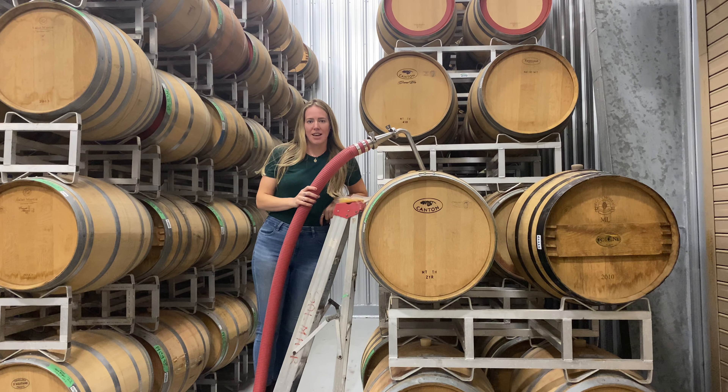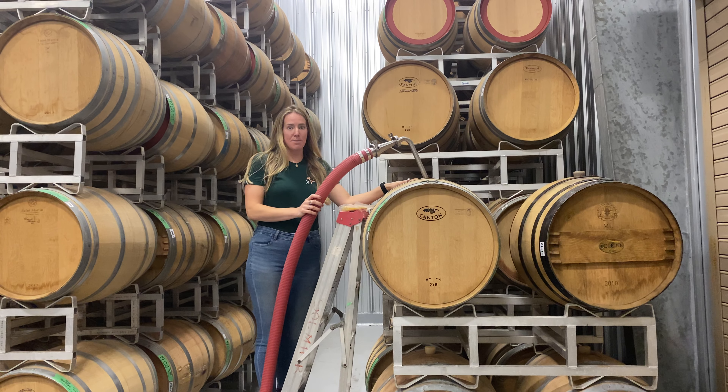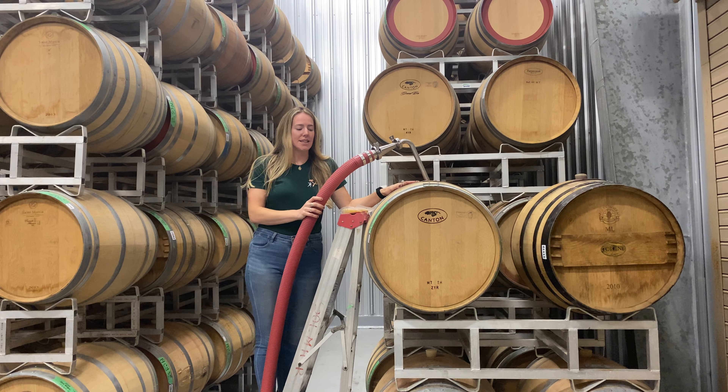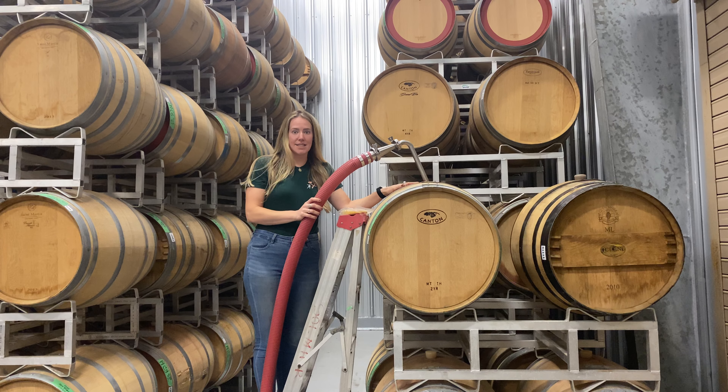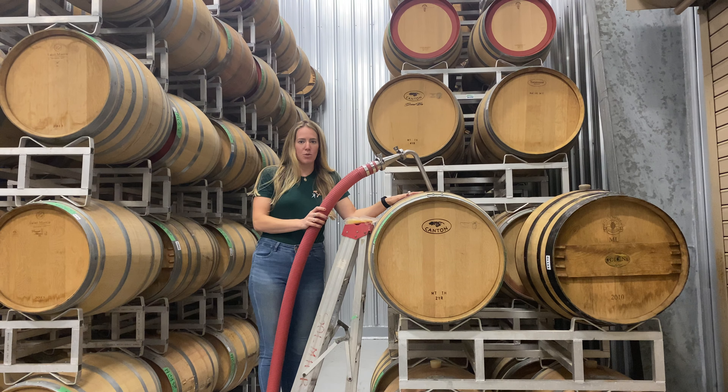Hi everyone, my name is Emily Royal. I'm the cellar supervisor here at Two Sisters Vineyards. Today we're working on emptying barrels to make our 2018 blends. Right now I'm emptying our 18 West Kev silver barrels, so this will go into our 2018 Cabernet Sauvignon.